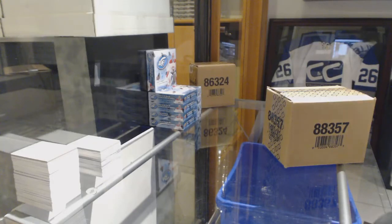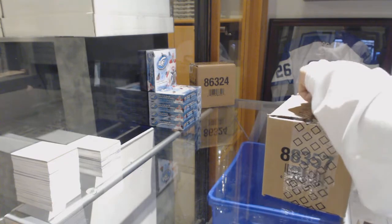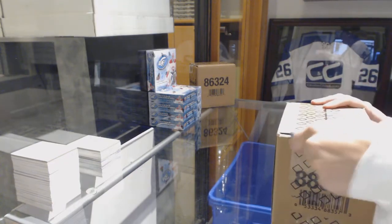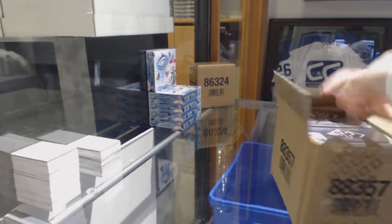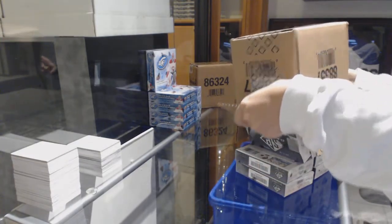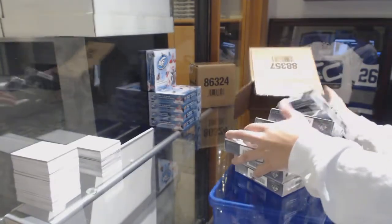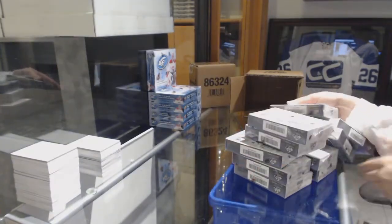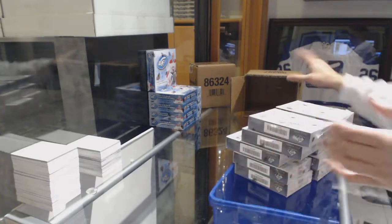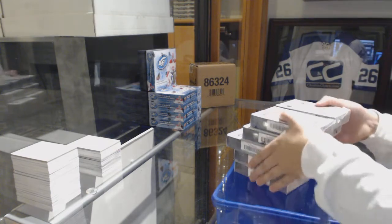Starting off since the group break 8847, we've got the 10-box case of 2017-18 SP Game Used. Best of luck everybody. Let's get started.